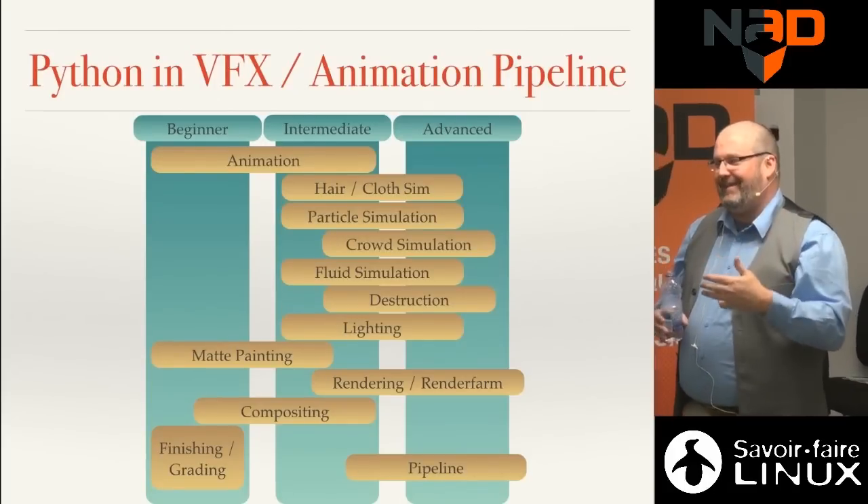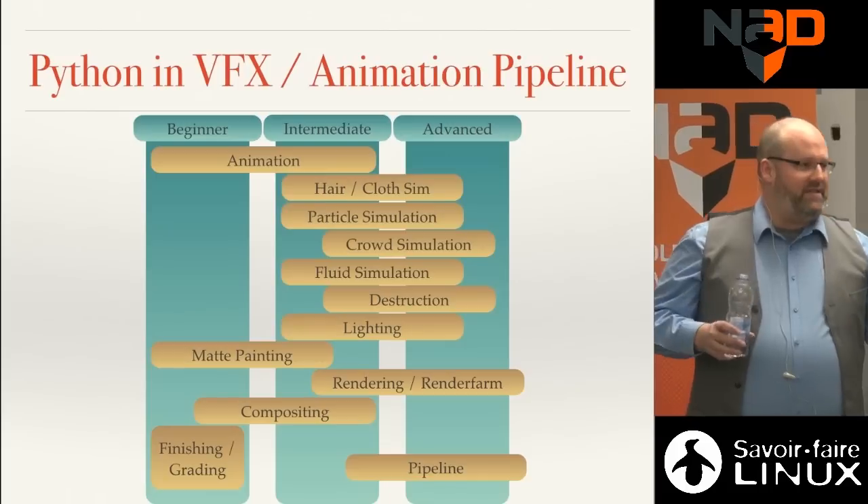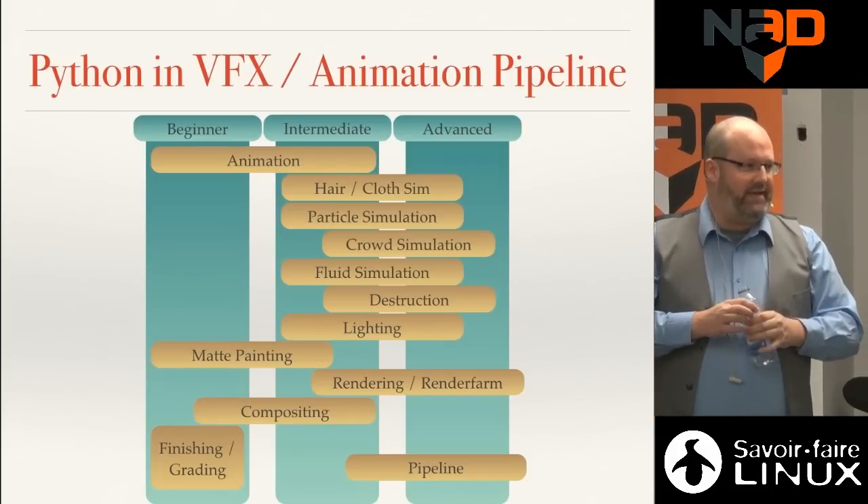Pipeline requires advanced Python because you need to support all disciplines and ensure everything is working. Even today I still learn every day from colleagues and employees. We have Python lunch sessions every Wednesday where we share knowledge, and I learn things from people who've been coding Python for only two years. So that's the cool thing — where do you start?